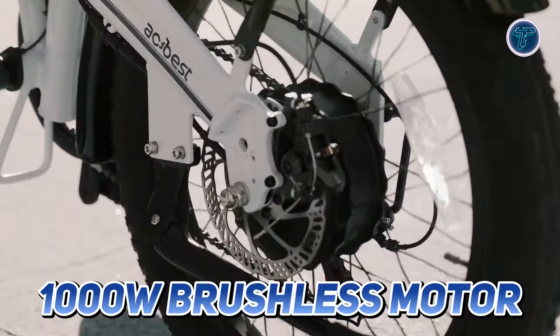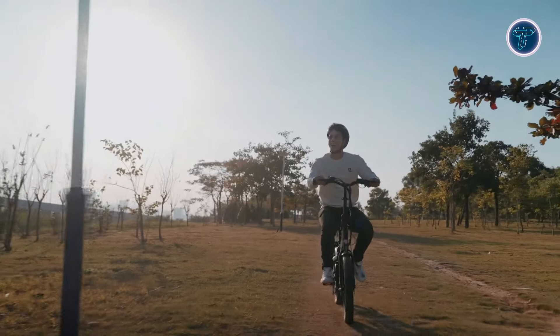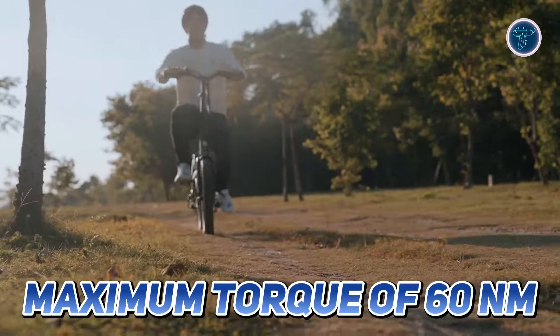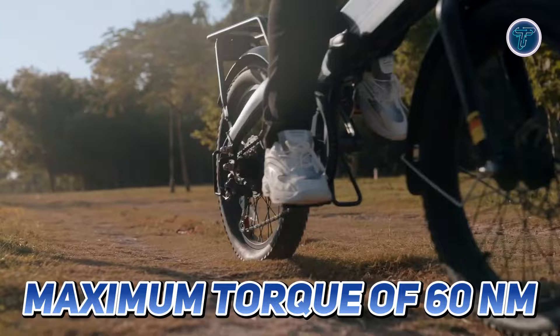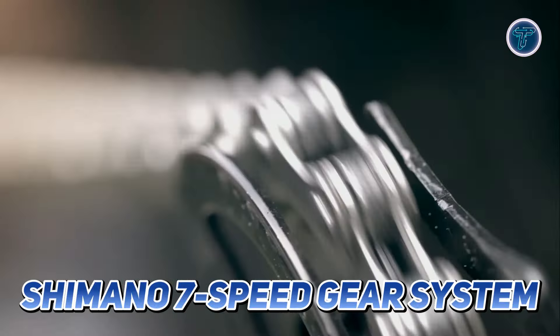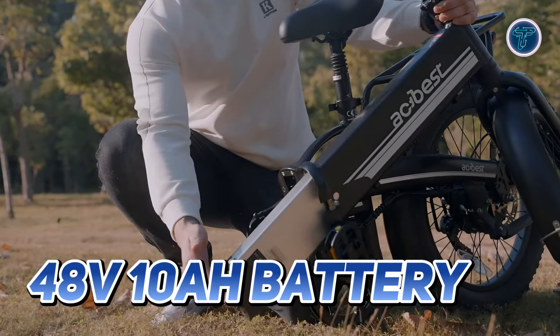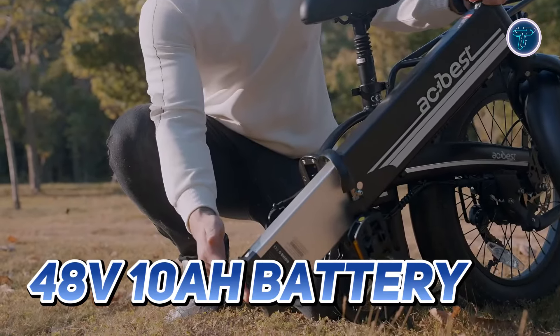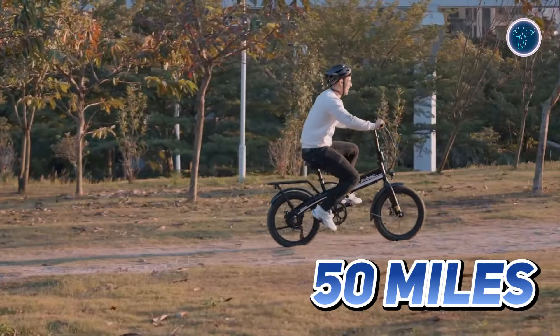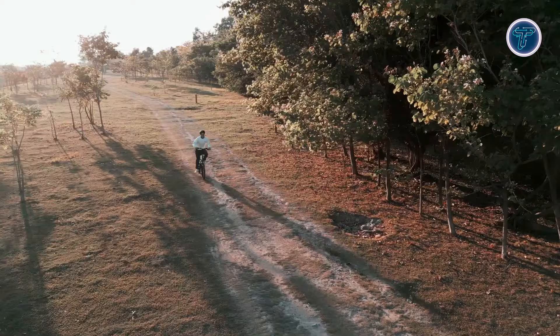Powered by a robust 1000W brushless motor, the Speedy can conquer challenging landscapes and tackle inclines of up to 25 degrees with a maximum torque of 60Nm. With a top speed of 22mph and a Shimano 7-speed gear system, this bike provides a smooth and exhilarating ride. Equipped with a 48V 10Ah battery, the Speedy offers an impressive maximum range of 50 miles on a single charge.